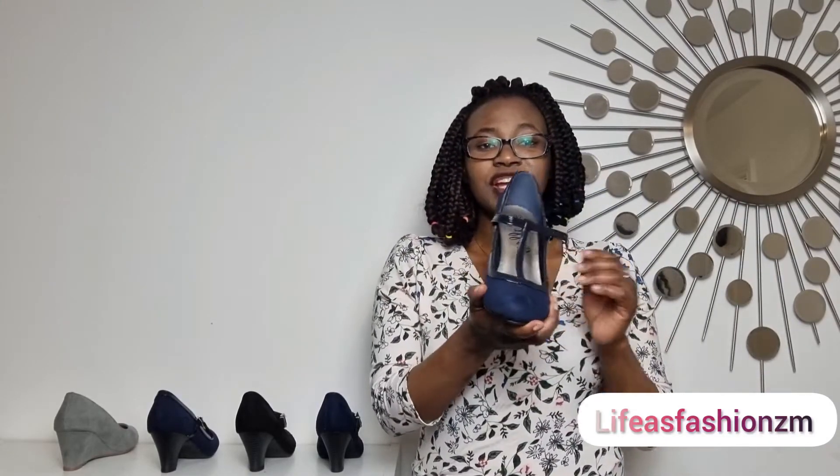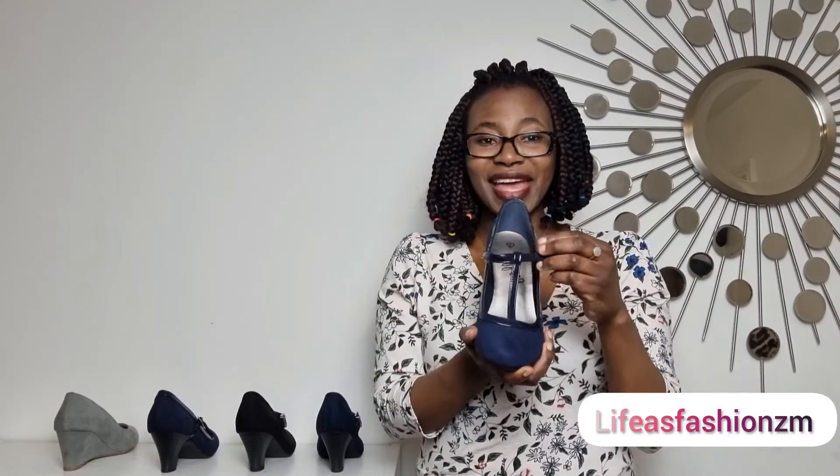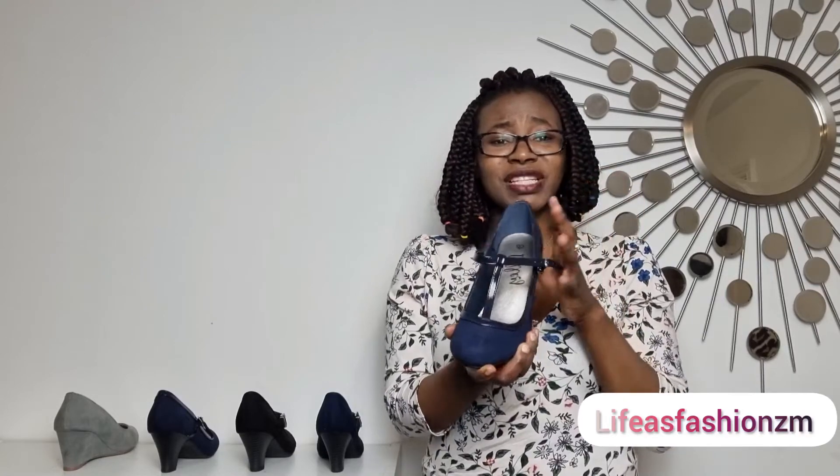Another Mary Jane shoe — this one is a bit different. The other one just had one strap, but this one has an extra strap here, and it just adds its own beauty. Very simple, but you can definitely rock it.